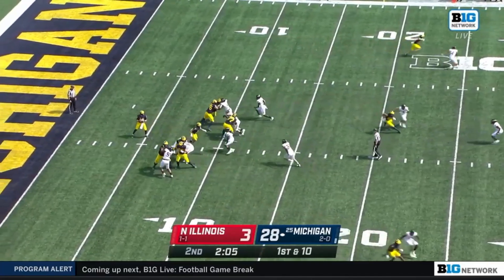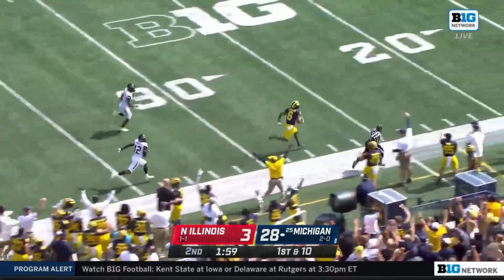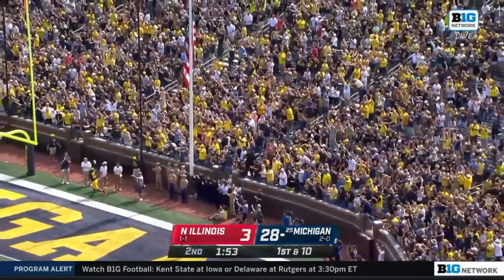Two-oh-six left as Michigan starts at the 10-yard line. Matt Navarro — he's got Johnson, Cornelius Johnson — kiss him goodbye! 87 yards!